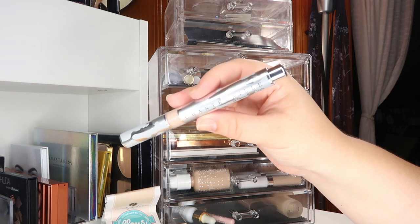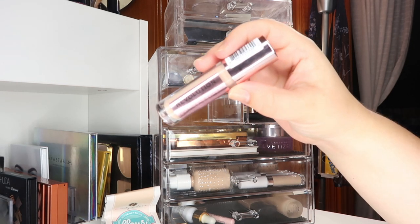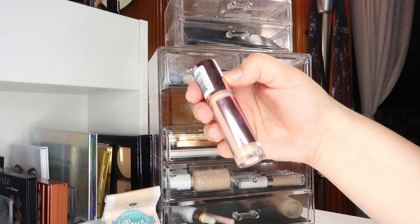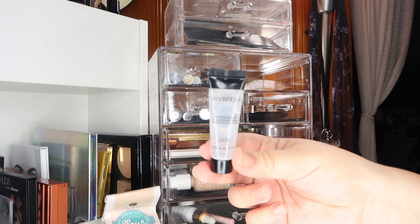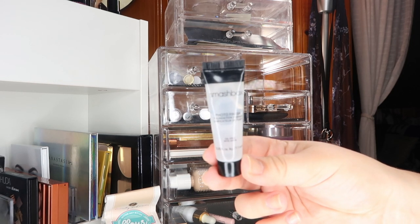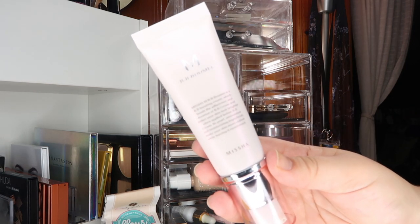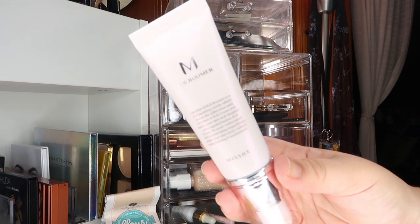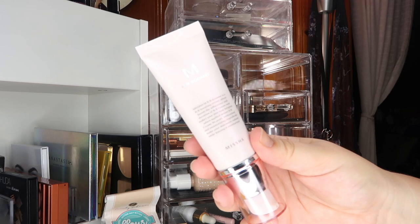For concealers this month I'm bringing back out my lightweight Shantakai concealer as well as my full-coverage Makeup Revolution Conceal and Define. For primers I'm bringing out the Smashbox Photo Finish Primer that I brought on my trip — just finishing that up. I also got a primer from Missha; they make a BB cream I really like and this is called the BB Booster Primer. As I'm reaching for more BB creams I do want to try out some lighter-weight primers.